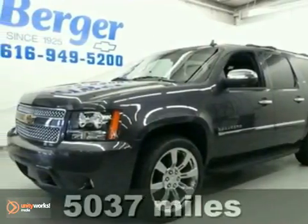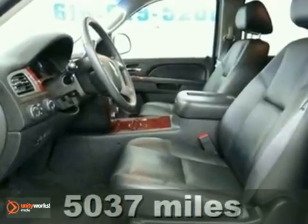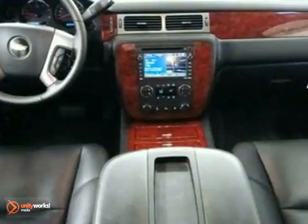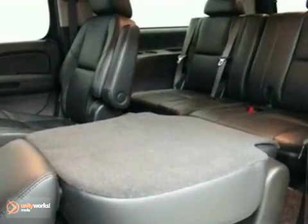We think you'll like this 2011 Chevrolet Suburban LTC. It features four-wheel drive, heated side mirrors, and leather seats. It also has dual-zone climate control, a CD player, and adjustable pedals. The navigation system and parking assist make this one hard to pass up.